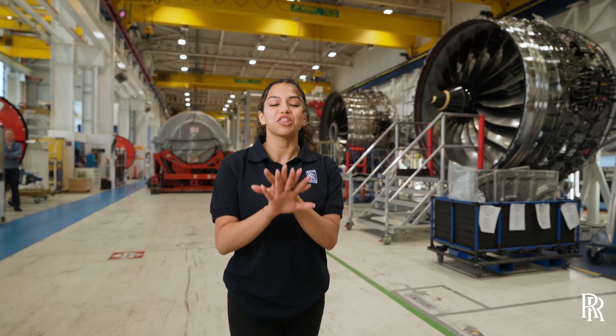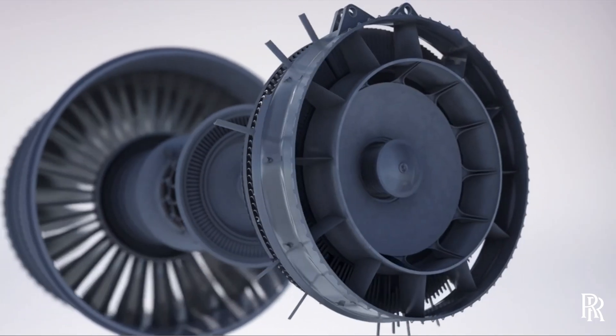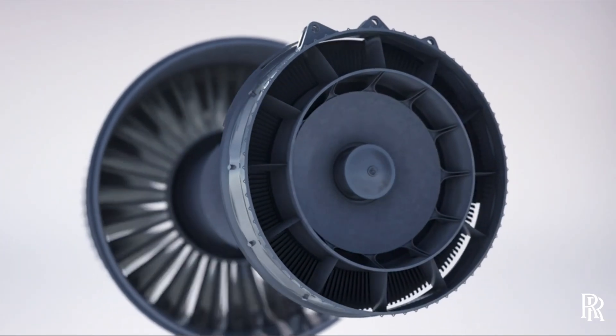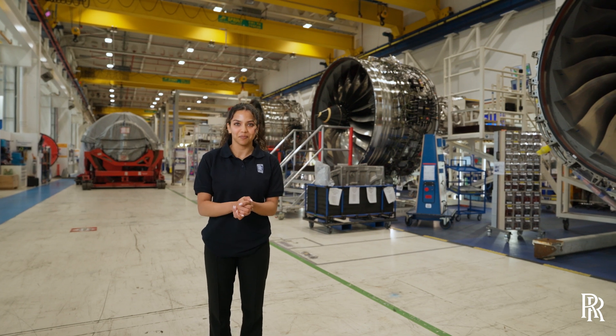And we're not finished there. We're already testing further durability improvements for the Trent 1000 and its sister engine, the Trent 7000. And that means more aeroplanes back where they belong — in the sky.